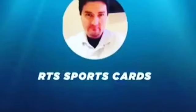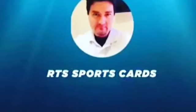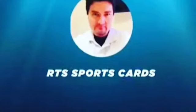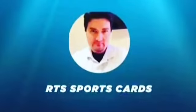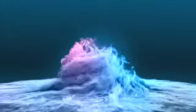I am breaking this product tomorrow. You can take a look in the eBay store, RTS Sports Cards. We are doing the hobby, and the Jumbo is actually at 9pm Eastern on the RTS Sports Cards YouTube page — live break. Please check it out. We'll see you next time. Bye!